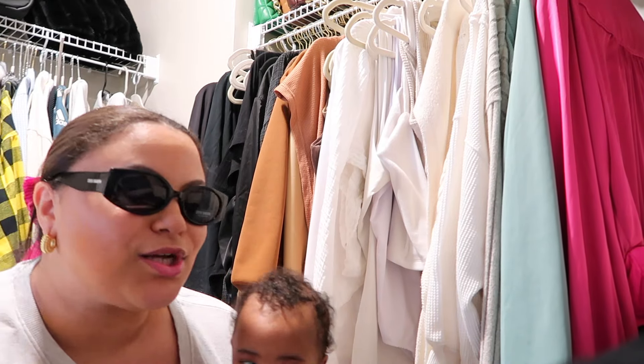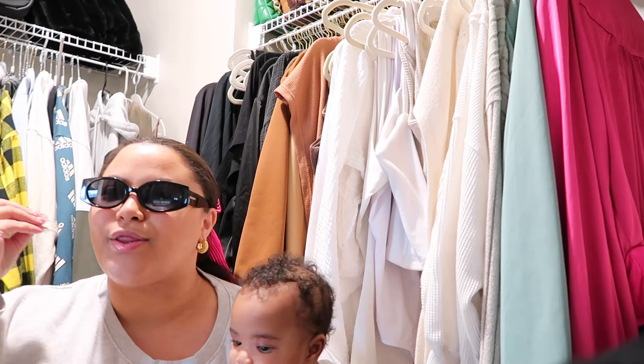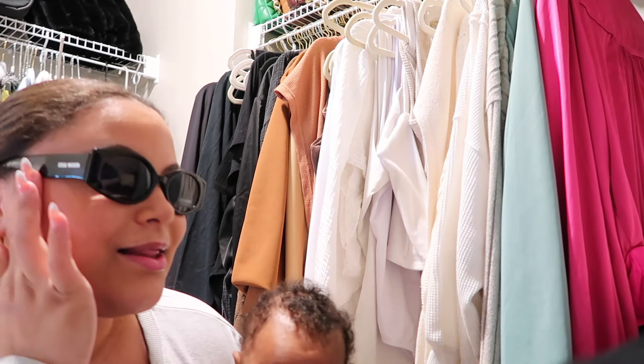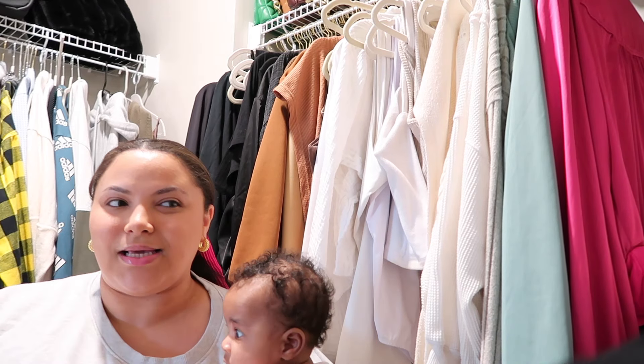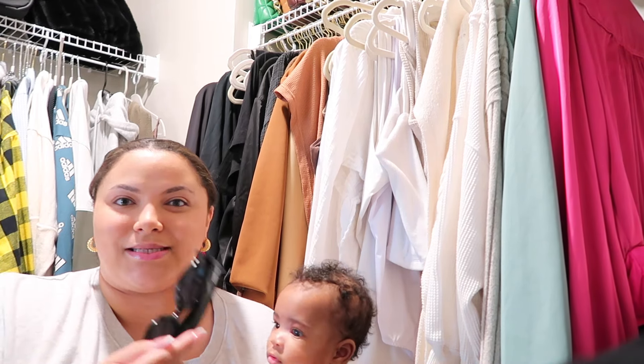Steve Madden did their thing with these — these are fire. They're thick quality, they're good. I love these. Such a really good find, I cannot wait to wear these. They're gonna be a statement piece this summer.